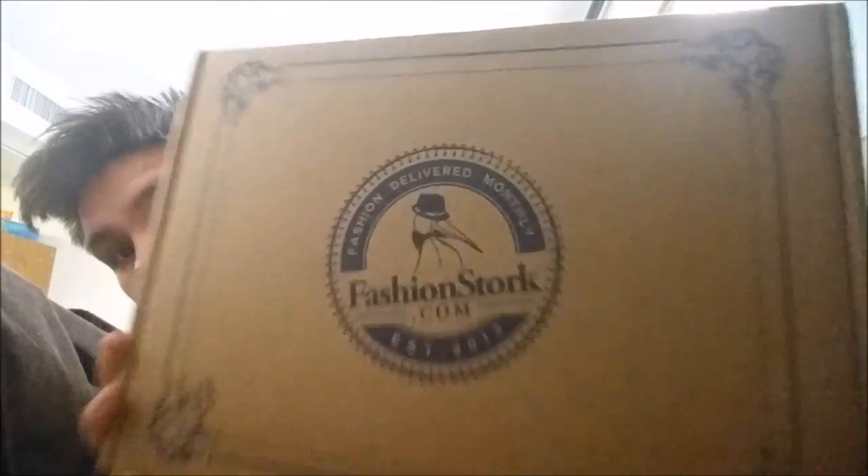On this side it says fashionstork.com, and here it's the Well Dressed Givers Club. It's called that because for each dollar you spend — so $65, which is the monthly subscription currently, though the price does change — they will send $65 to a specific charity. I don't remember the name currently, but it helps young children. So not only are you getting great clothes, but you're doing something really great.